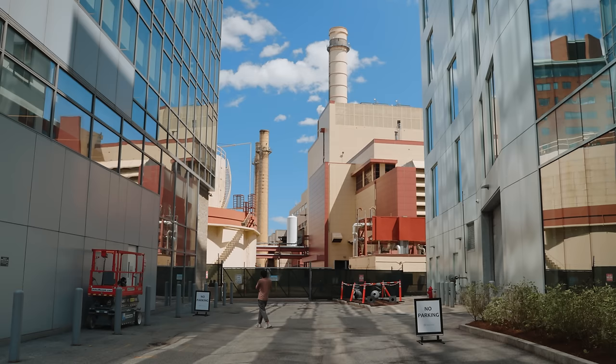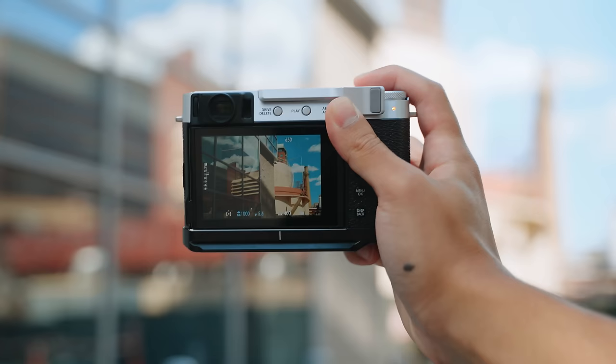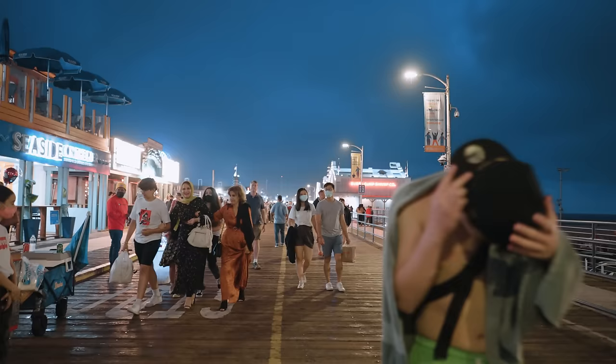With less stuff in my frame, I had more control over my image and composition — more of a decision about what to keep in the frame and what to leave out. If you ever struggle with composition using wider focal lengths, you'll find this to be really helpful. I don't want to say it's easier to compose with a longer focal length, but it definitely feels like it.